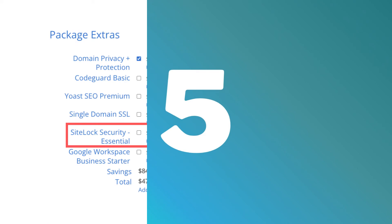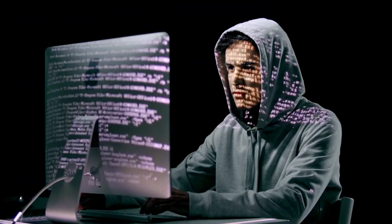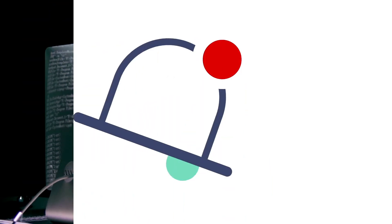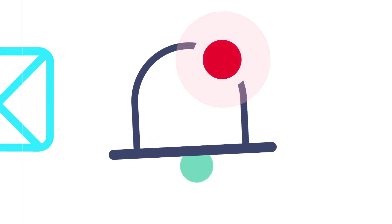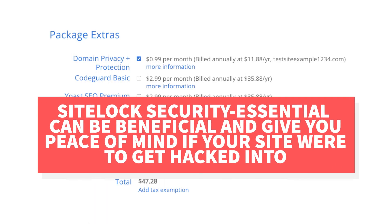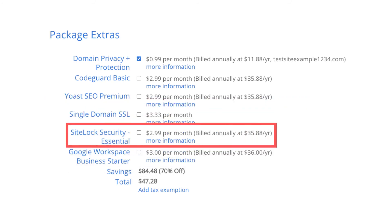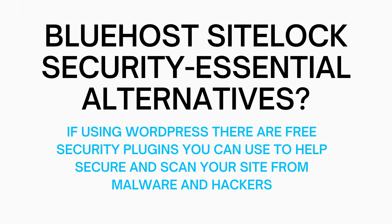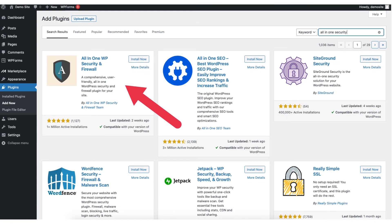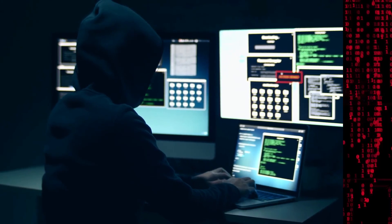The fifth Bluehost package extra is SiteLock Security Essentials. This add-on checks your website daily for malware and protects your site from hackers and malicious attacks. It would notify you if your site has been hacked and malicious code has been placed on it. SiteLock Essentials also removes malware automatically. If you're going to be using WordPress for your site, there are free security plugins that do a good job at security as well. Two popular ones I recommend are Sucuri and All-in-One Security and Firewall. These plugins protect your site and make it very hard for hackers to place malware on it.